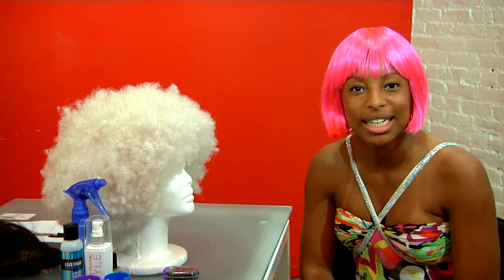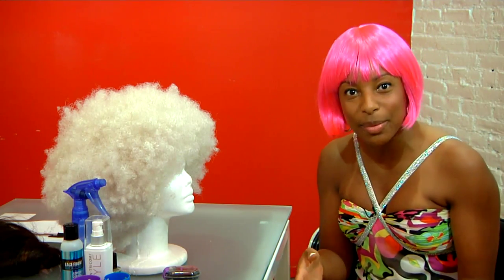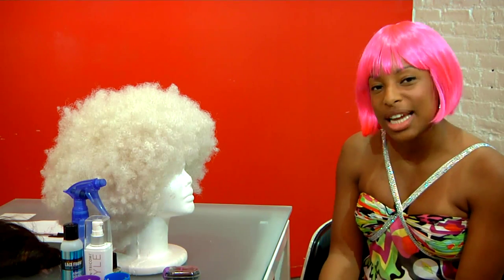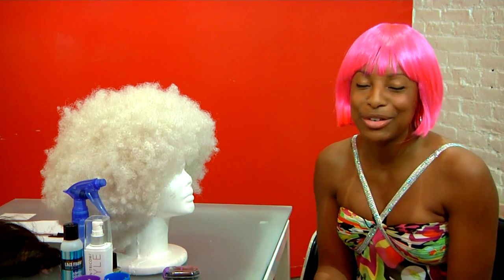I don't really have to justify it to anyone and neither do you. Those are my tips on how to wear a cosplay wig. I'm Morgan Gantt, author of The Lace Wig Bible: How to Style, Care, and Maintain Lace Wigs while also taking care of your natural hair.